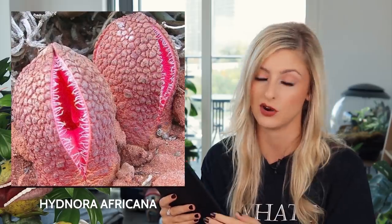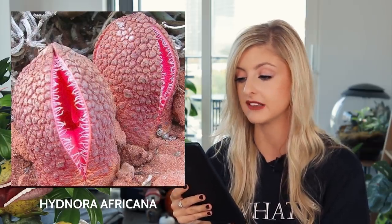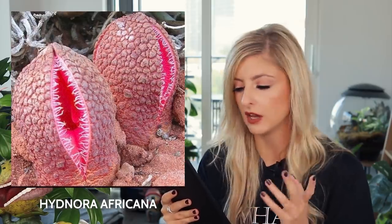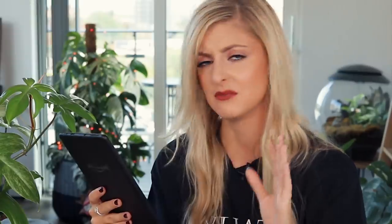The next plant is the Hydnora africana, also known as the piranha plant. This plant is native to southern Africa. It grows underground except for a fleshy flower that emerges above ground and emits an odor of faeces to attract its natural pollinators — dung beetles and carrion beetles. The flowers act as temporary traps, retaining the beetles long enough for them to pick up pollen. This produces a fruit that grows underground, taking up to two years to ripen fully. The fruit is apparently similar in taste and texture to a potato. Can I just ask why we're eating all this weird stuff?